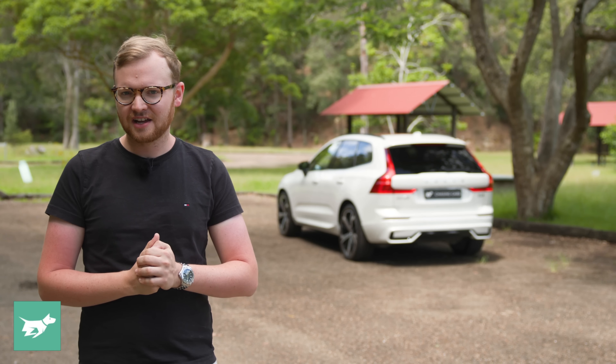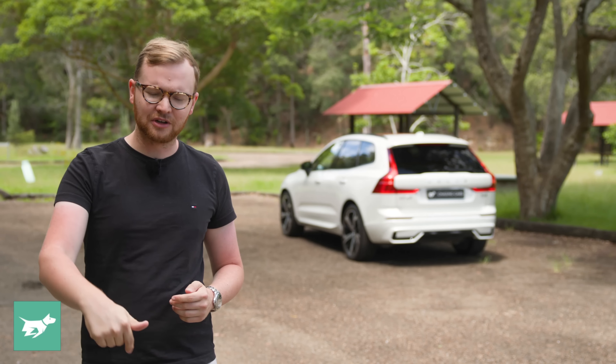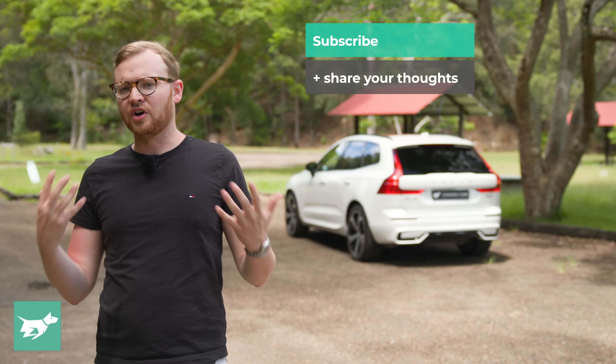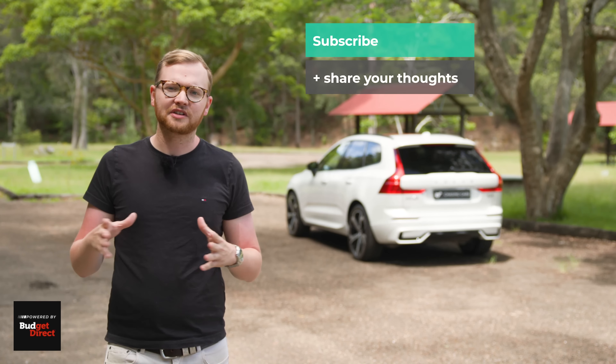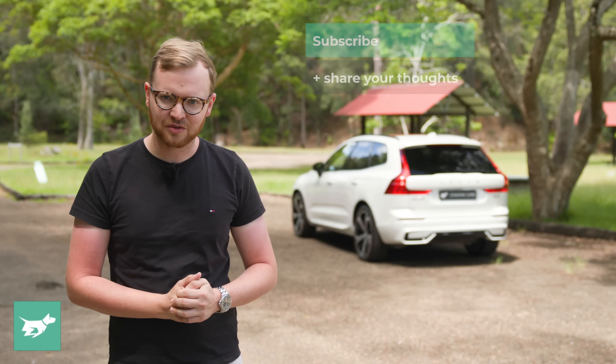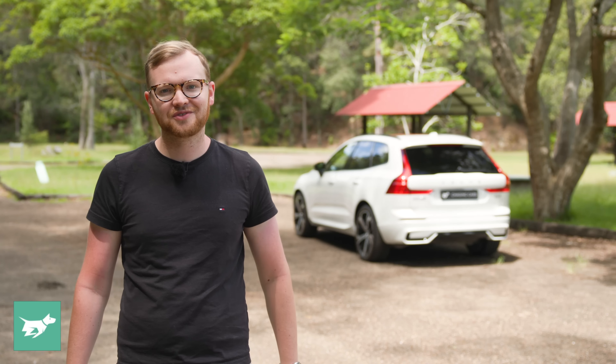But it is horses for courses, and I'm keen to hear your opinion. Let me know down below this video — are you considering an XC60? What do you think of this car? Do you already own a Volvo XC60, and what has your experience been like? While you're down there, make sure to hit subscribe and the notification bell. As always, thanks for watching Chasing Cars.